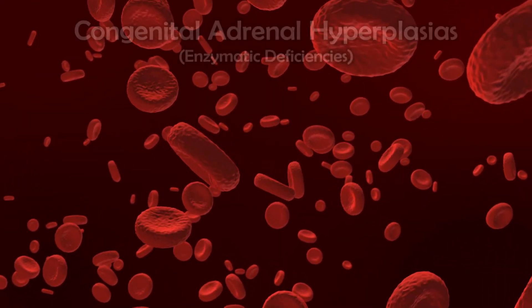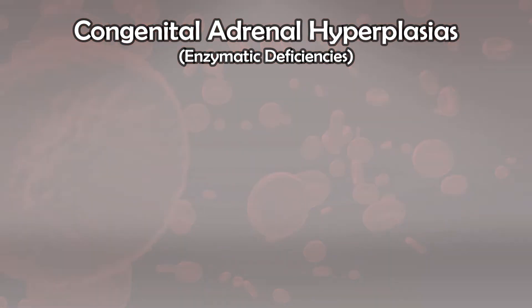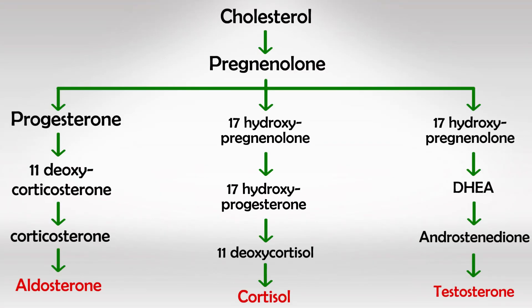Now let's talk about the enzymatic deficiencies. These are very important for exams. Before we start, make sure you understand this pathway very well, or you can simply watch the previous video where we explained it in detail. This will make things a lot easier. So let's start.